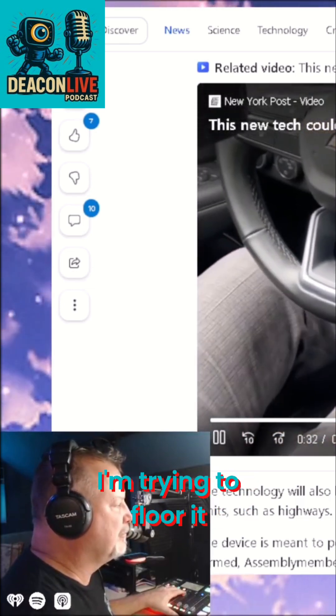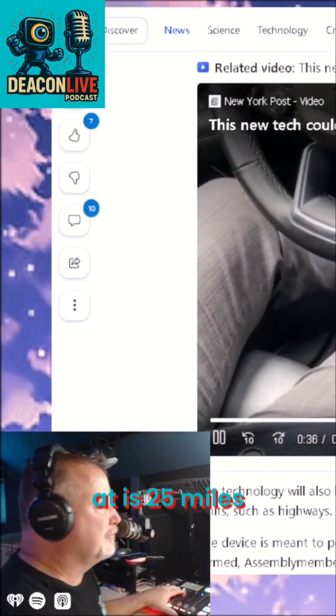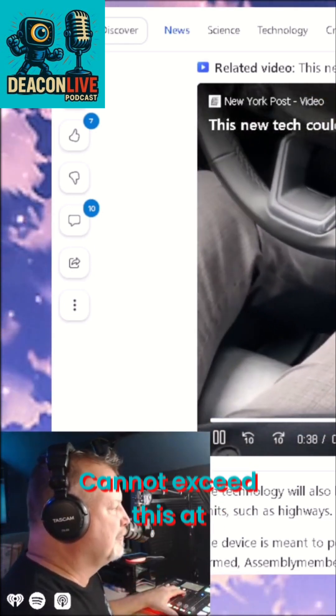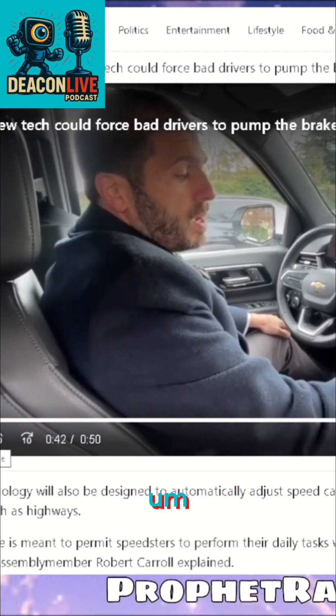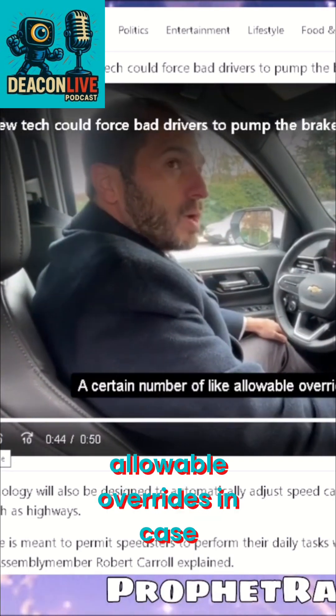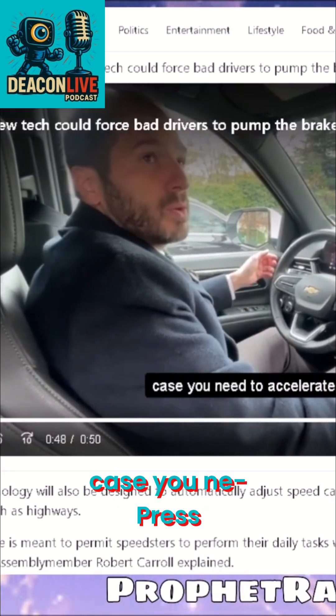I'm trying to floor it and you see the speed limit here — what is allowable — and what I'm traveling at is 25 miles an hour. Cannot exceed this at all right now. You can get a certain number of allowable overrides in case there's an emergency, so you can press the override button if you need to.